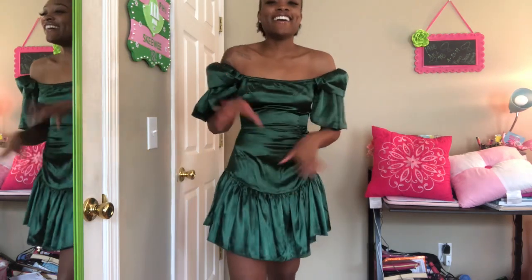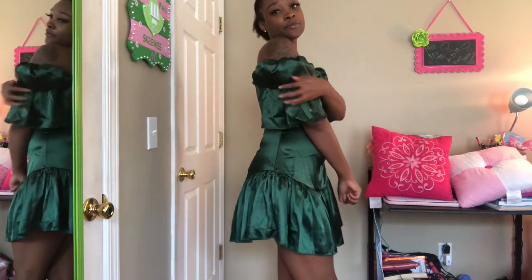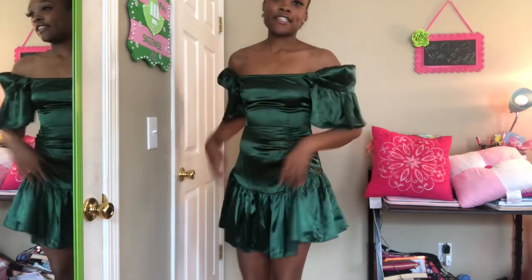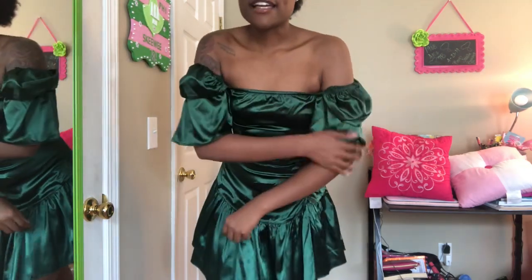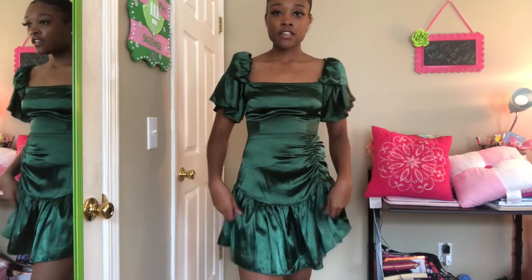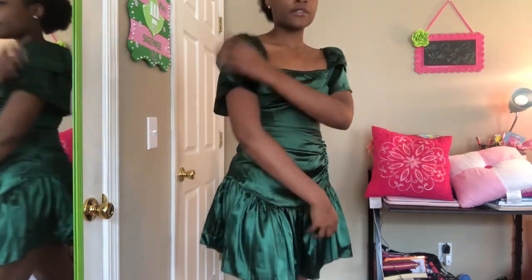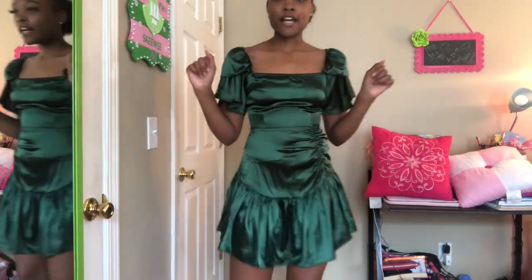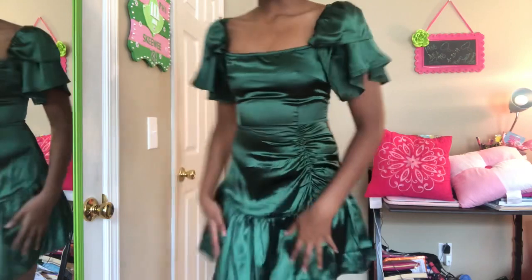I got this one to wear for a special occasion and then when I had it I was like, I don't like it. But it's really not that bad — I just couldn't figure out how the sleeves are supposed to go. Oh, there we go! I just made it look way better, being honest. This is from Pretty Little Thing as well.